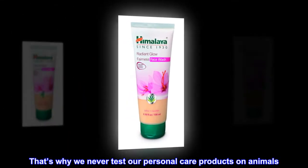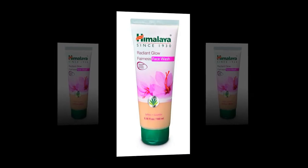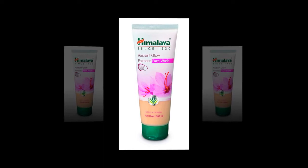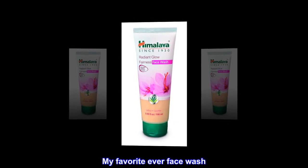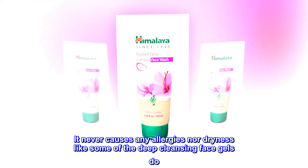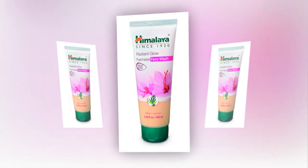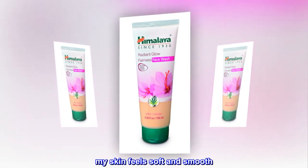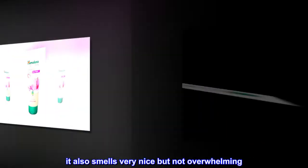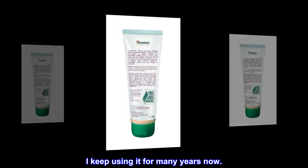Top reviews from the United States: "Very natural and feels great." "My favorite ever face wash — it never causes any allergies nor dryness like some of the deep cleansing face gels do. My skin feels soft and smooth. It also smells very nice but not overwhelming. I keep using it for many years now."